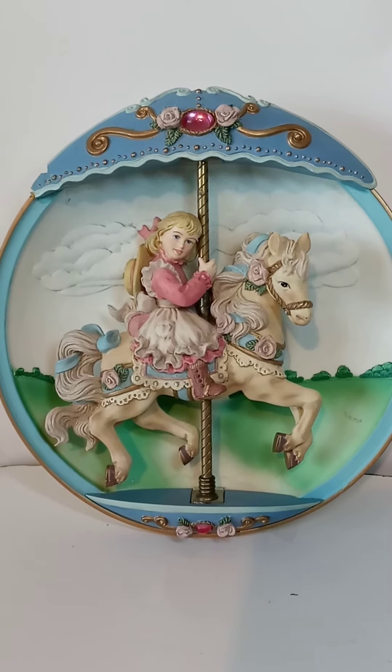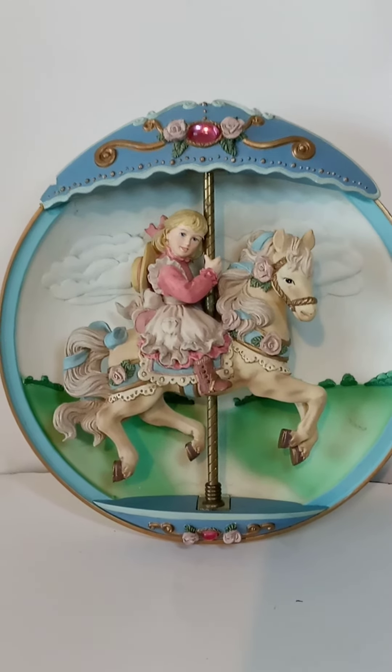Alright, we're gonna spin it. As you can see, she's gone up and down.